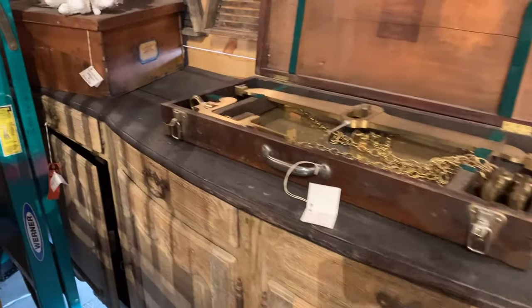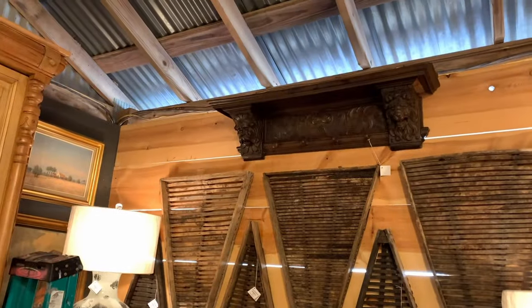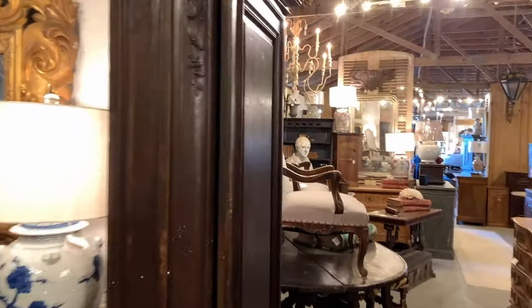Look at that — that's a big brass scales, it looks like. Look at that shelf up there — that's pretty good. It is a nice shelf. And this is a piece of trim. Still really nice.